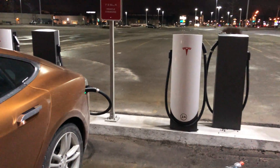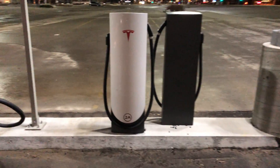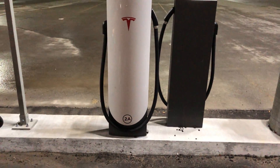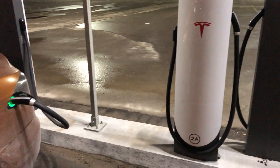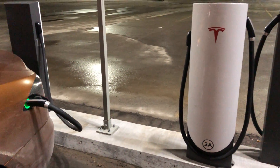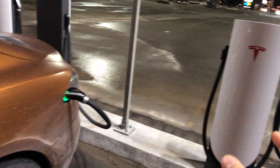I'm here at the Sherway Gardens Mall. They just opened up the new Tesla urban supercharger — this is the first one I've seen in Toronto. The difference between the urban supercharger and the normal supercharger is, first of all, the looks, and second of all, how the configuration of the electricity works.